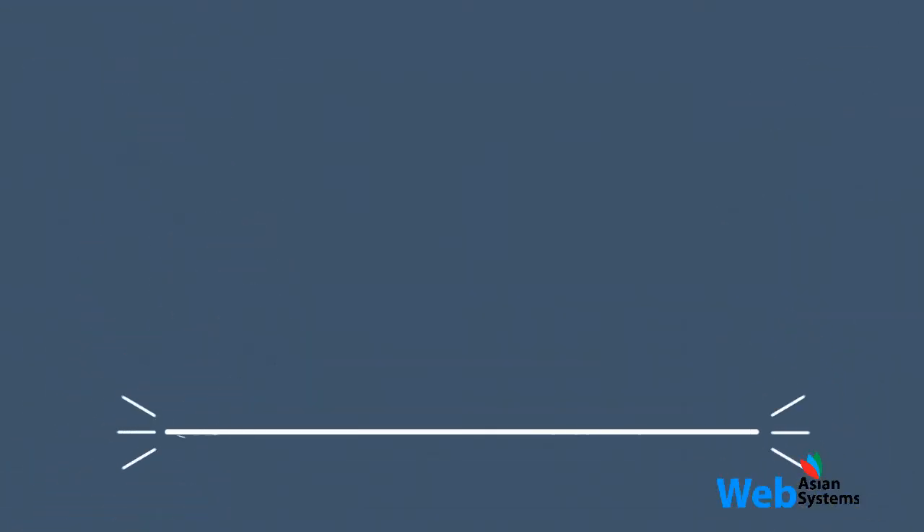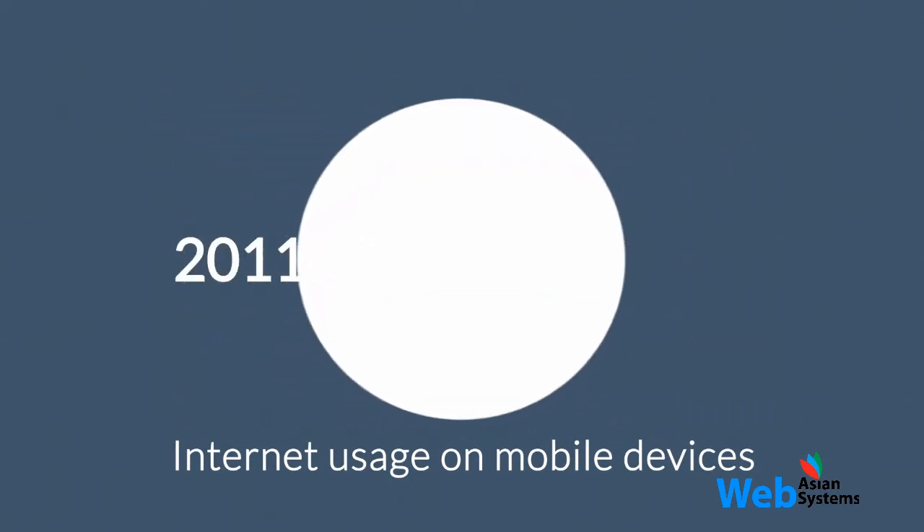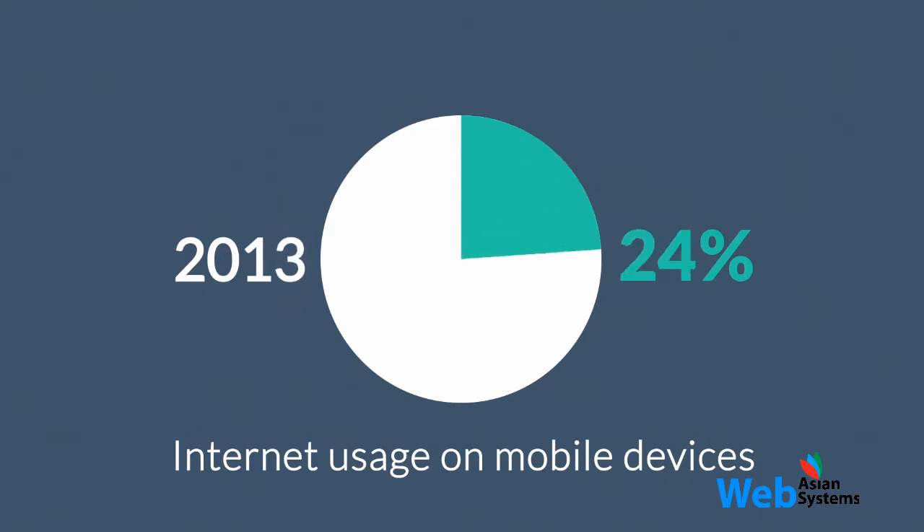The share of internet usage on mobile devices is growing every day. In 2011, mobile browsing had a share of about 11%. By 2013, it was near 25%, and 2014 was the first year mobile exceeded desktop internet usage.